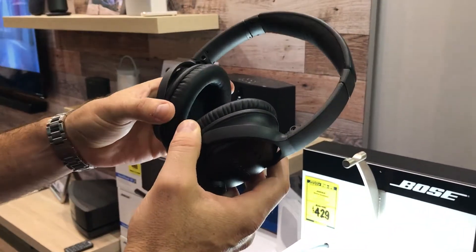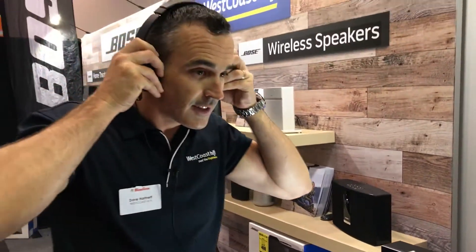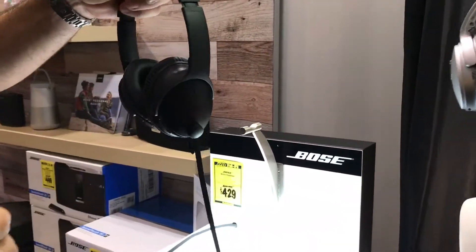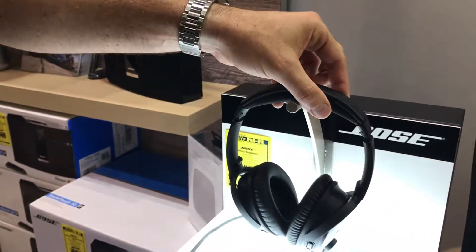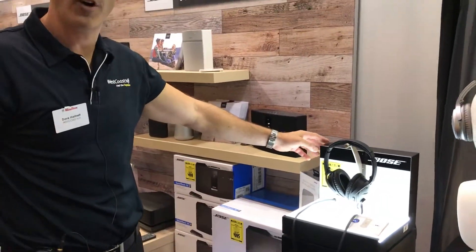Starting with the famous Bose QC35 headphones — these are fantastic. They're super comfortable, and they're wireless too. They also have wireless connectivity on the plane, so not only do you get the noise cancelling feature, they're also wirelessly paired to either the media on the plane or your phone. They're brilliant, and we've got them on special for the home show as well — down from normally $499 to $429.